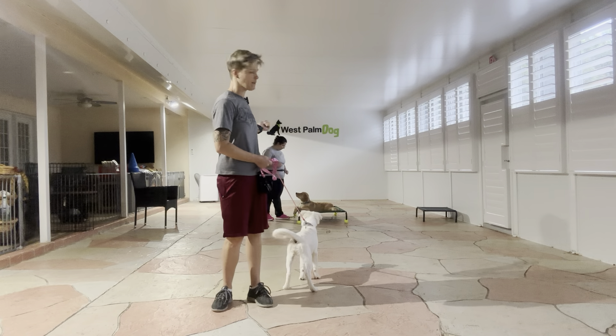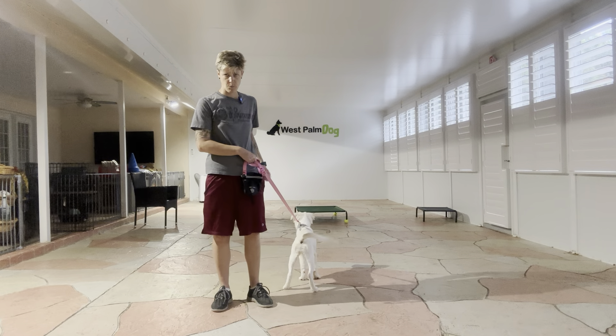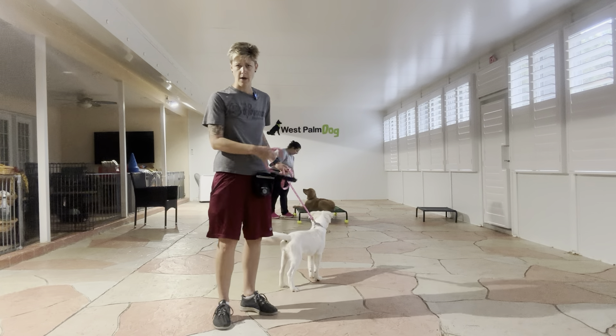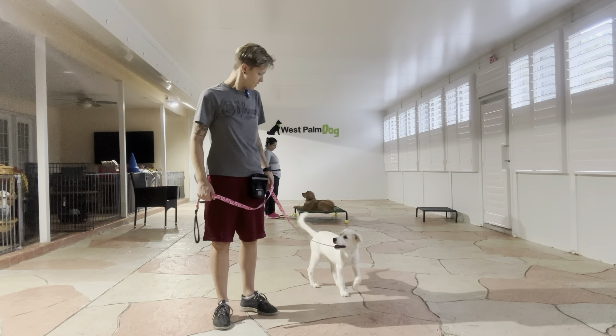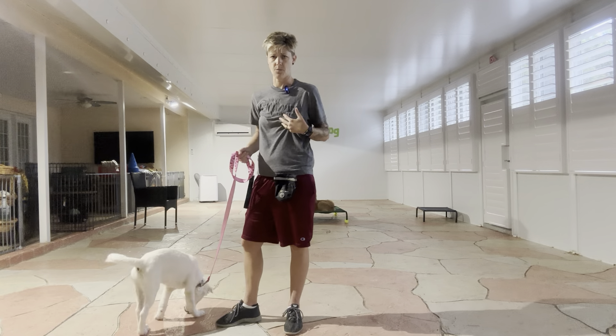We have Caitlin and Louie working right behind me on some place work. As you can see, Kaya, who's super social, is very interested in what's happening over there. So what I'm going to do is allow her to get distracted — which she already is — do a name and then come recall, and then reward her for disengaging from the distraction and engaging with me.